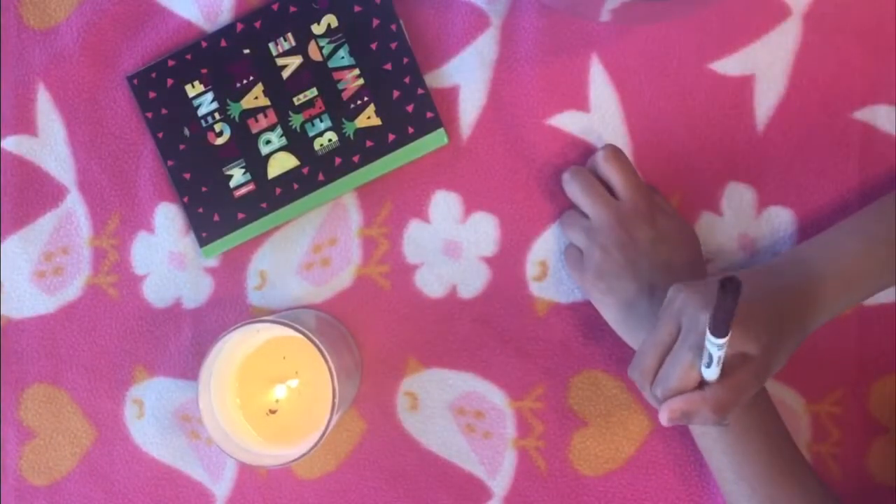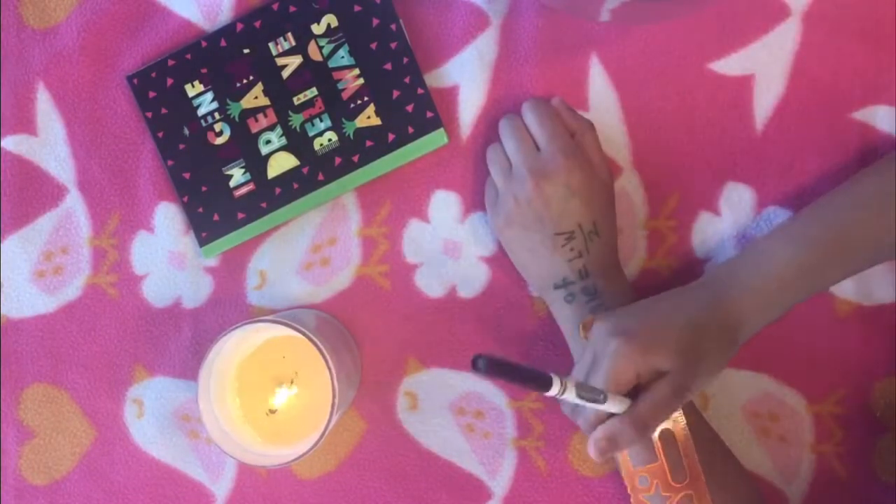Lighting is a good way to memorize things. If you're having trouble remembering something, just write it on your hand.